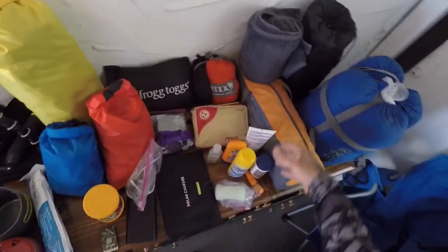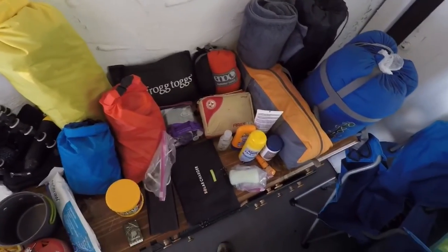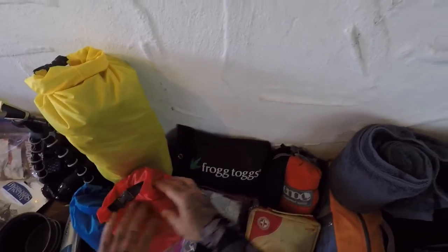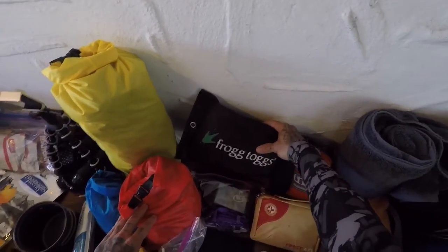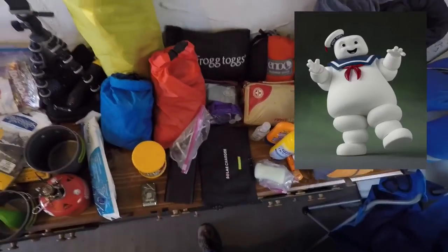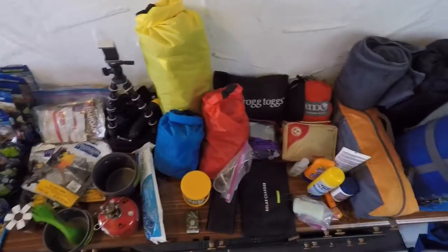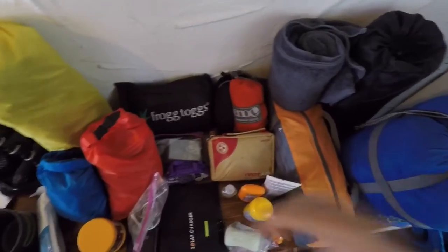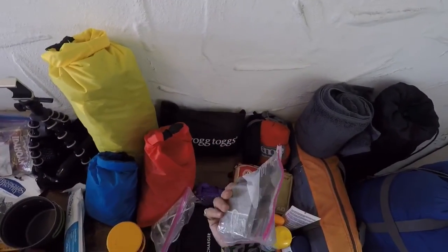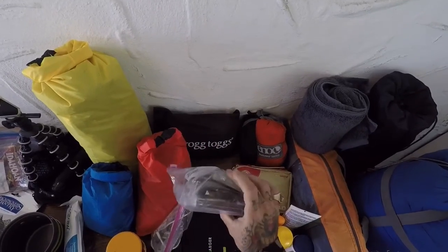Got a first aid kit with all the essentials — bandages, all that kind of stuff. Some toiletries — soap, razor, all that kind of stuff too. And then frog togs rain gear — it's kind of big, I look like the Stay Puft Marshmallow Man or something, but it works.